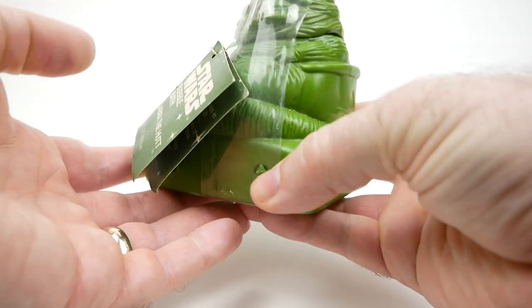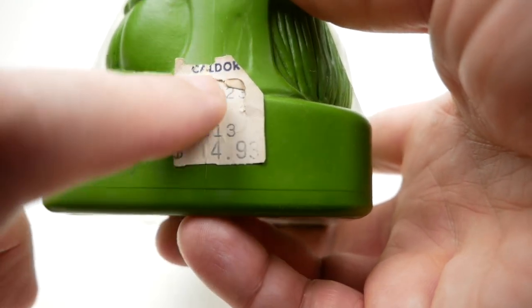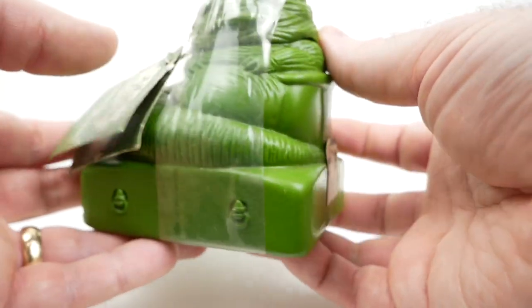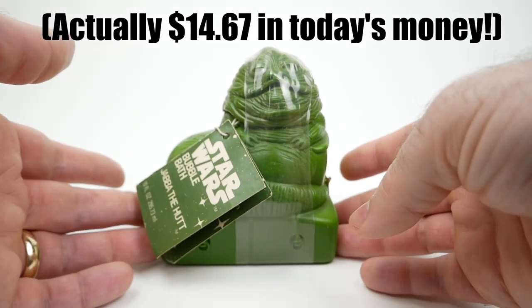This particular one, as I said, is full. It's even got the price tag here, which appears to be from Caldor, for $4.93, which is a little expensive actually if you think about it. That would have been over $10 for this, but I suppose it's about all right.